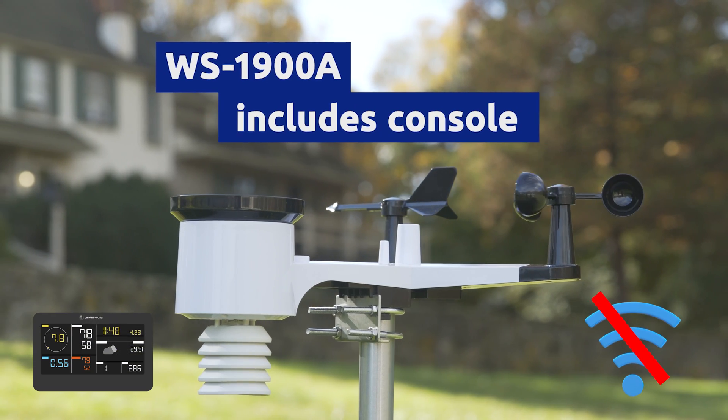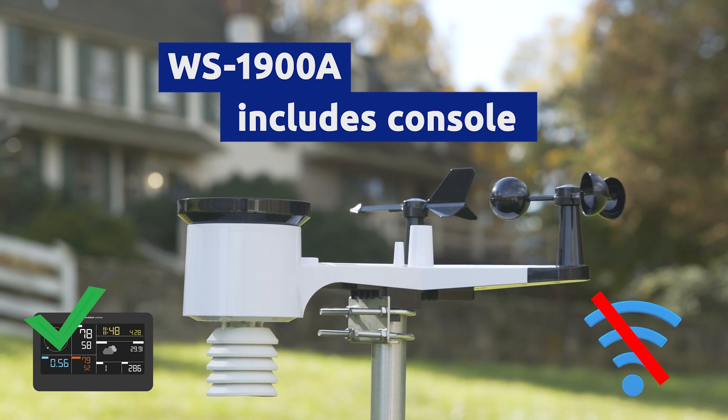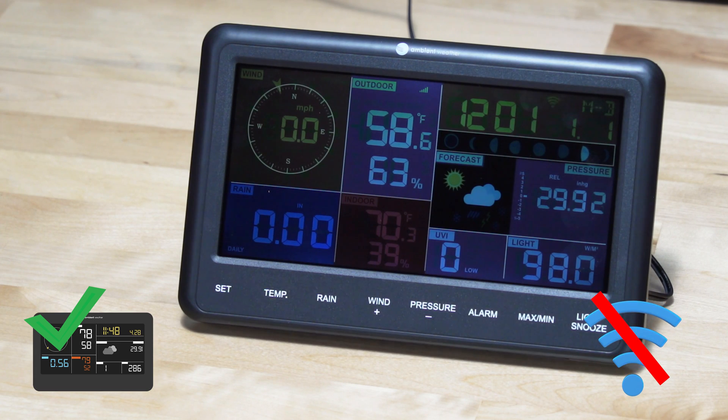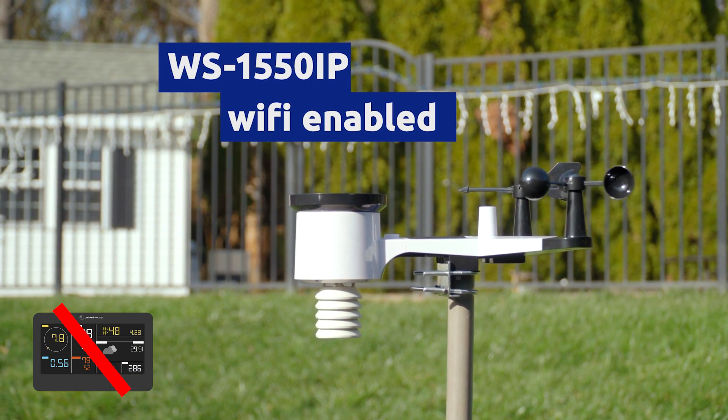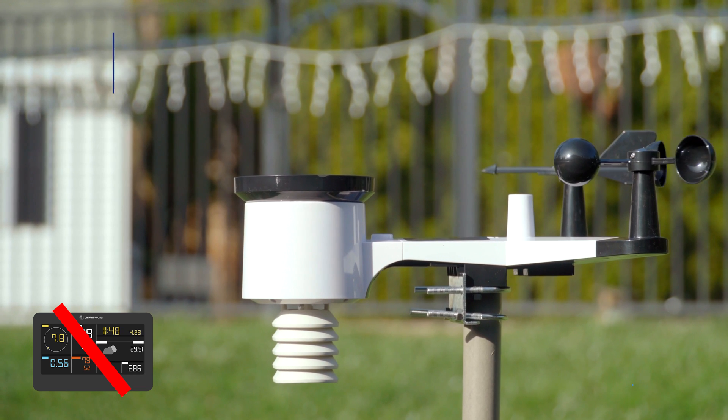If you're looking for a budget-friendly, entry-level station, consider the WS-1900A, with an included console but no internet connection, or the WS-1550IP, which comes with an internet connection but no console.